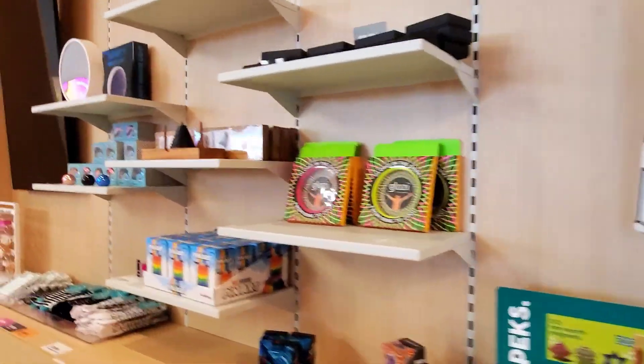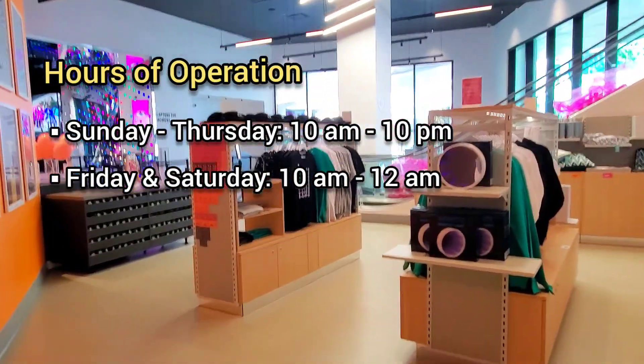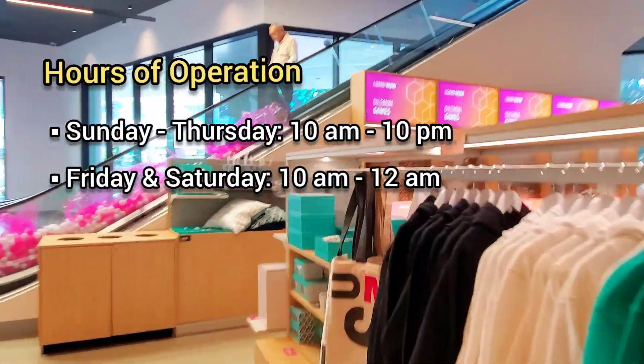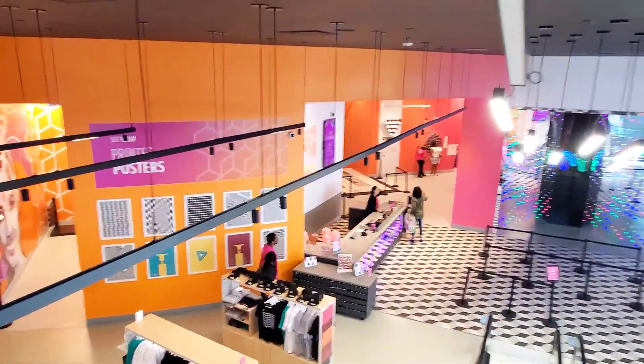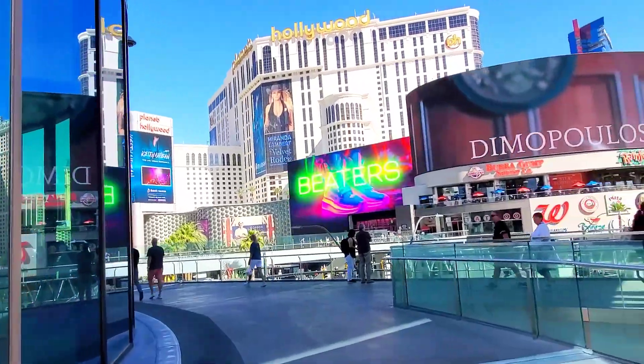As we walk around the gift shop, let's talk about their hours of operation. The Museum of Illusions is open from 10 a.m. to 10 p.m. Sunday through Thursday, and 10 a.m. to midnight on Fridays and Saturdays. For ticket prices, I'll link their website in the description box below — they offer discounts for military and Nevada residents, plus online specials.